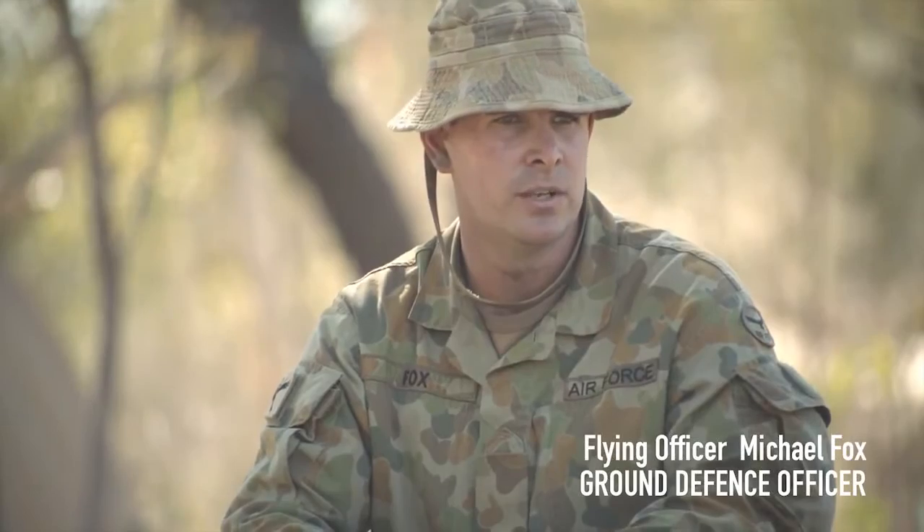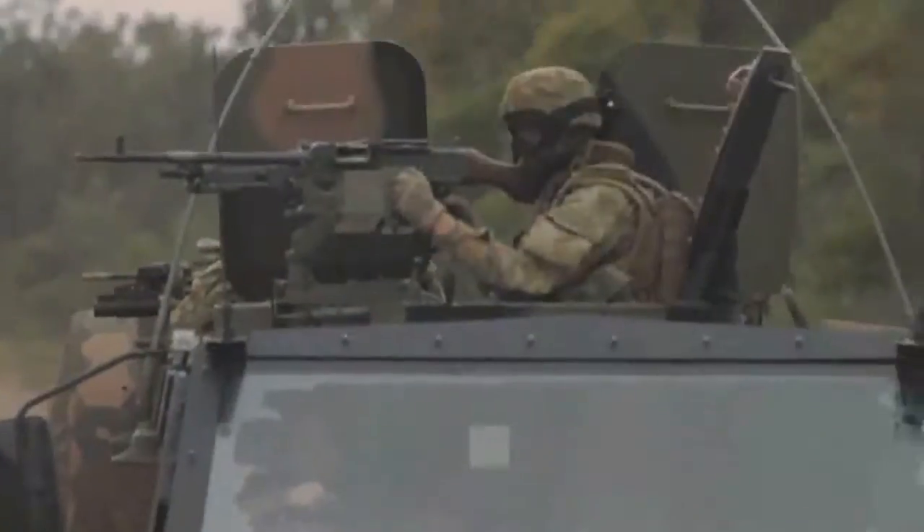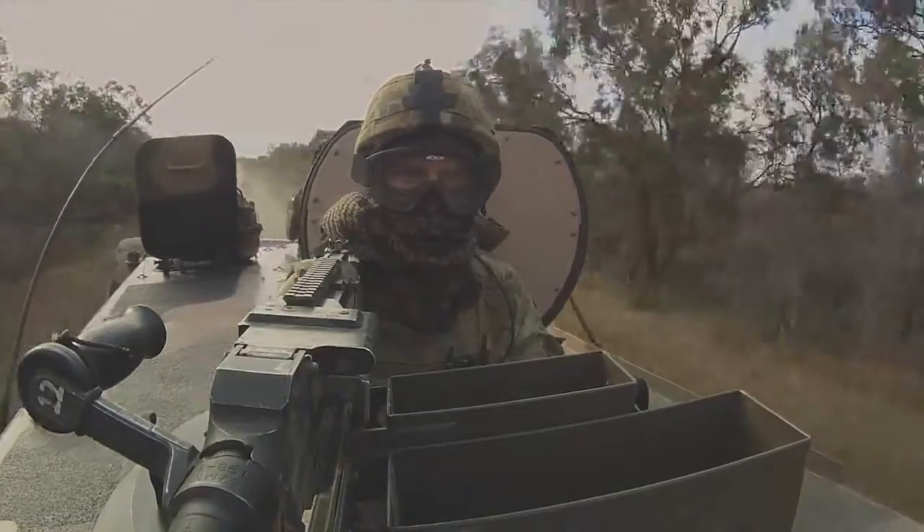Before our other elements — our logistic elements, support elements — arrive, we need to ensure that this area is secure. In a hostile situation, these guys are first on the ground.